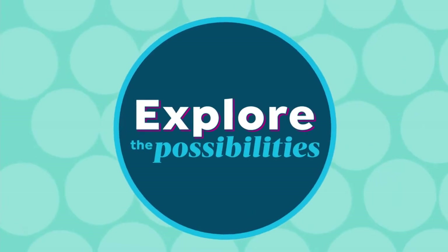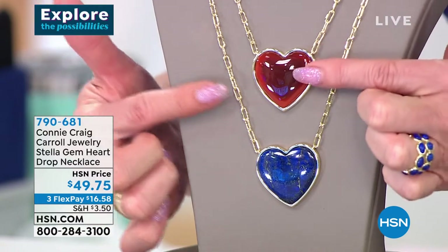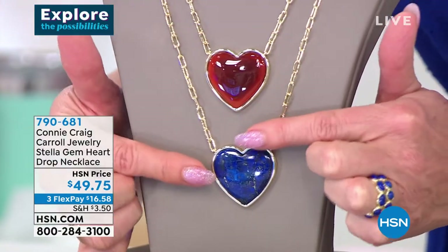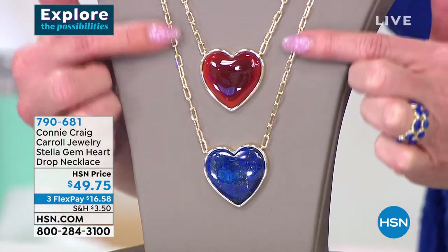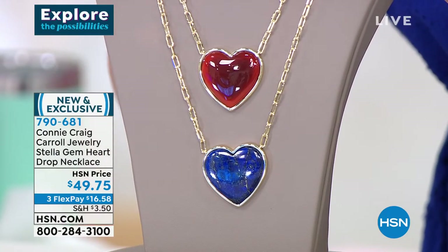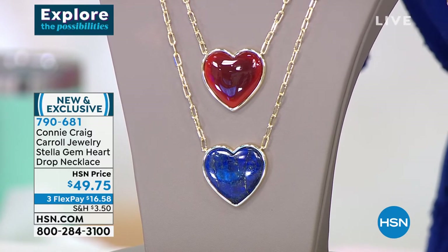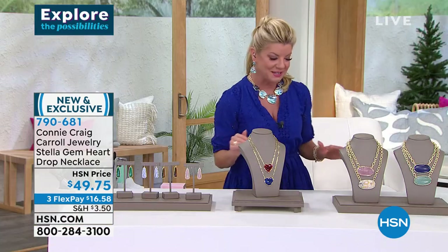Connie has been wearing this brand new — the fancy gorgeous red lace agate in a heart-shaped pendant, and the lapis on this beautiful paper clip link necklace that is fully adjustable. At $49.75 — I mean, that's costume jewelry pricing — no way. So many hundreds have already been selected.